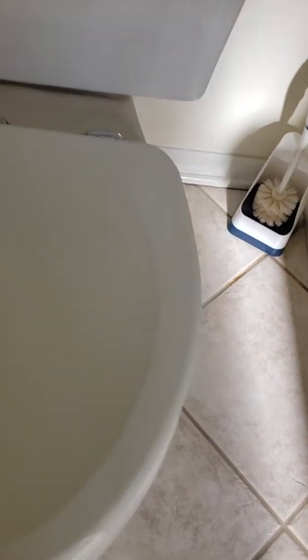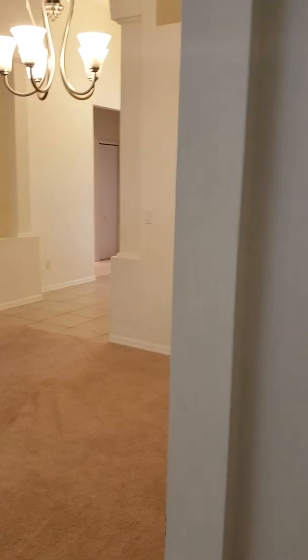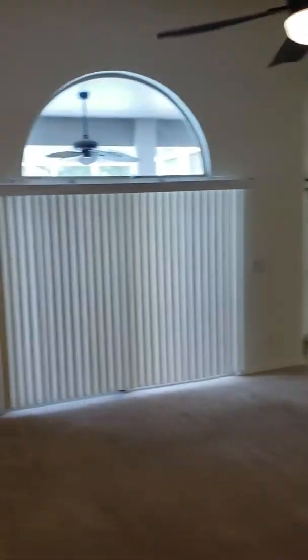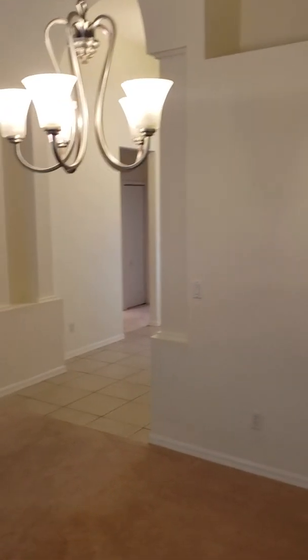The carpet is clean — spotless, clean as a whistle. There's nothing wrong with this house, it's ready to go. That's your video inspection for 11823 East Hampton. Thanks.